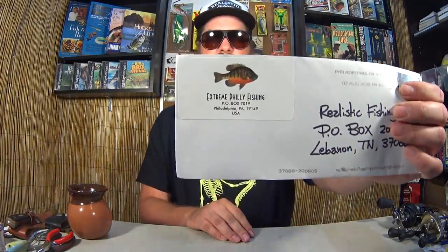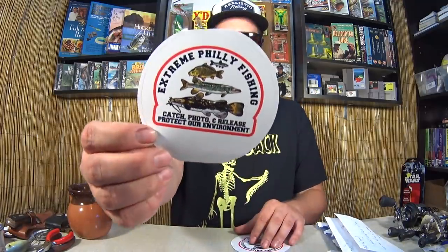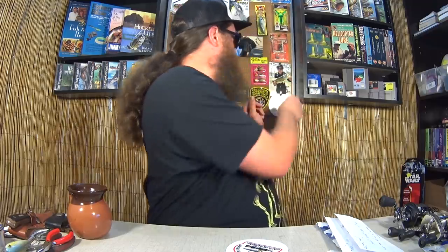One more piece — from Extreme Philly Fishing. It says: 'Dear Alex, aka Realistic Fishing. Thank you for all the love and support. I truly appreciate it. Attached is your EPF stickers. Tight lines and fish on. Extreme Philly Fishing.' Well, thank you very much, Leo at Extreme Philly Fishing. These are some pretty cool stickers — got a couple right here. EPF picture, EPF sticker.